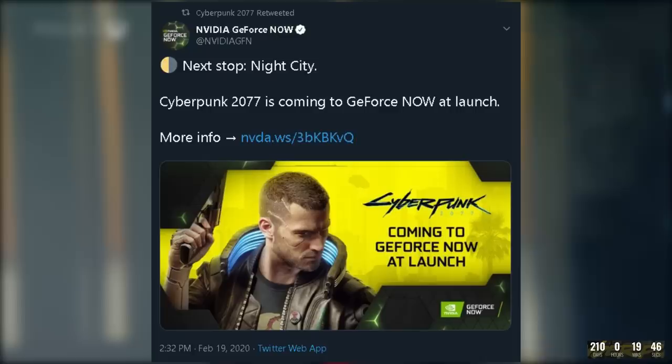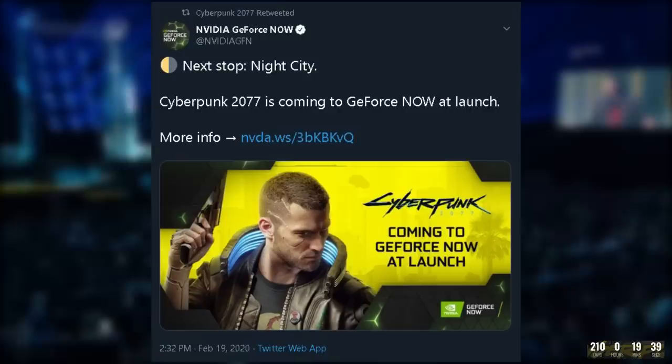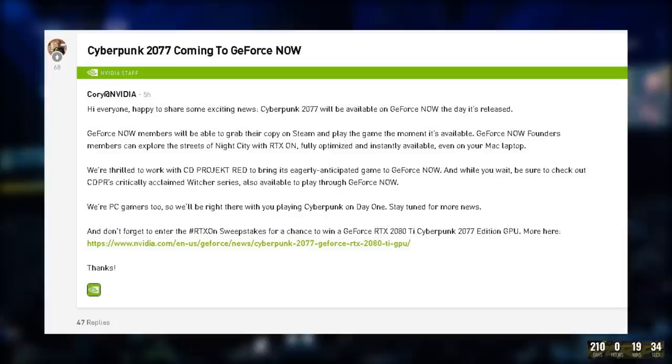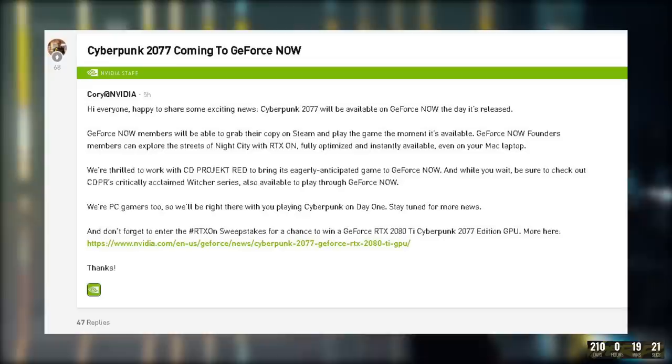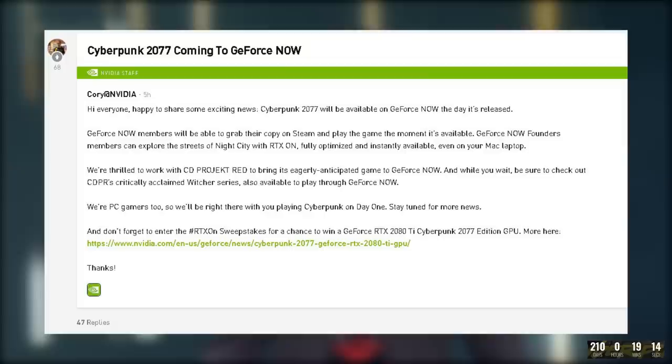We also have another announcement from Nvidia that Cyberpunk 2077 will be a title for GeForce Now, which is Nvidia's cloud gaming service along the same lines of Google Stadia and Microsoft's Project xCloud. Nvidia's Cory states: 'Cyberpunk 2077 will be available on GeForce Now the day it's released. GeForce Now members will be able to grab their copy on Steam and play the game the moment it's available. GeForce Now Founders members can explore the streets of Night City with RTX On, fully optimized and instantly available even on your Mac laptop.'